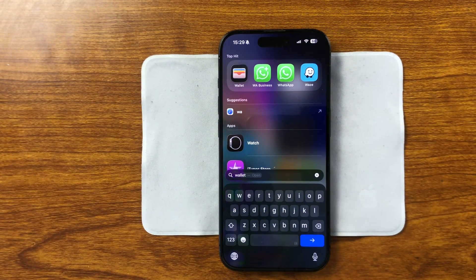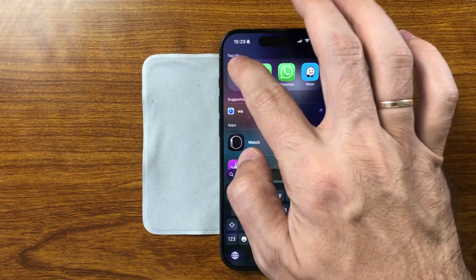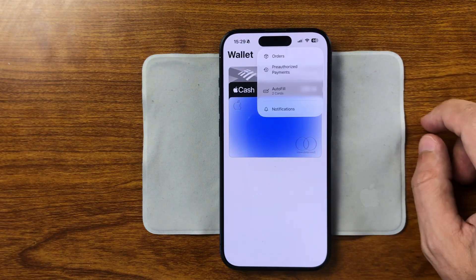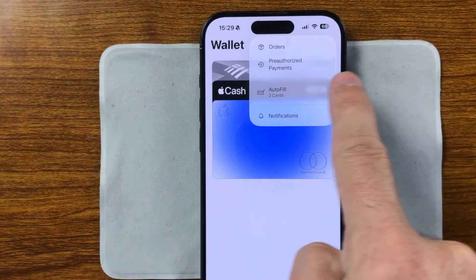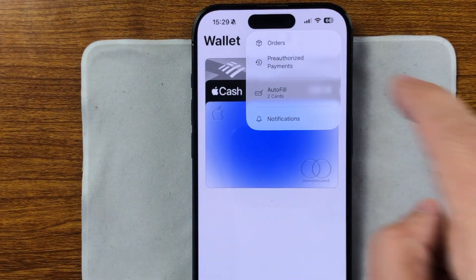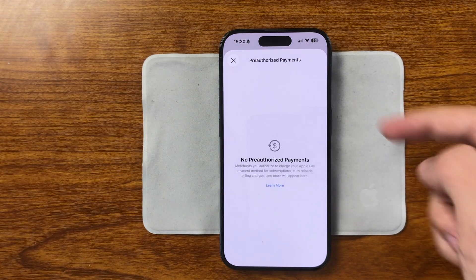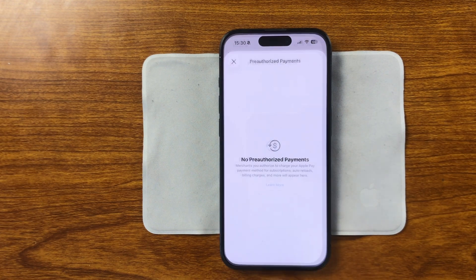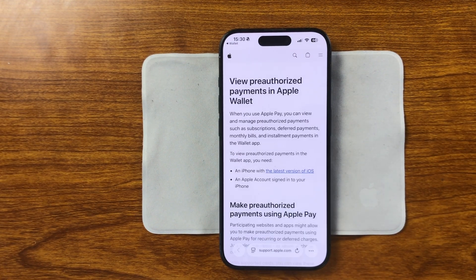In the Wallet app, the button for managing Apple Card payments is now labeled Pre-Authorized Payments, instead of just Payments. This new label makes it clearer what the action actually does — it's not for a one-time payment, but for managing recurring authorized charges. It helps reduce confusion, especially for new Apple Card users.